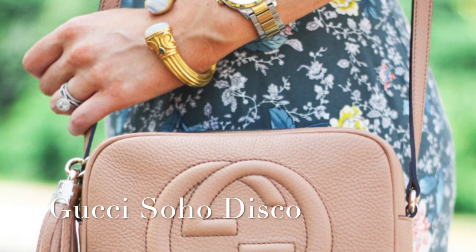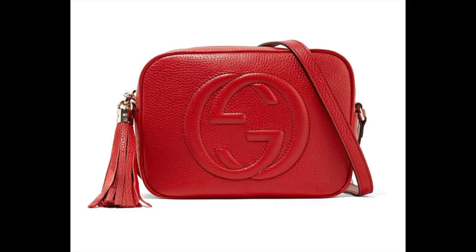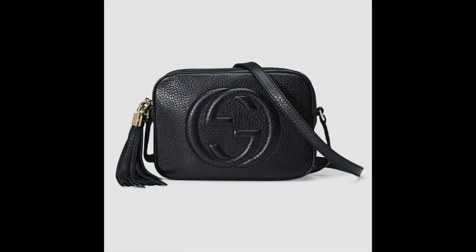The next designer crossbody on this list is a personal favorite of mine — the Gucci Soho Disco Bag. This bag is literally a workhorse. I use it almost daily in the spring and summer months. I have it in the nude, but it also comes in black, and if you're looking for pre-loved, it also comes in red. It's a soft structured bag with an adjustable leather strap, very comfortable and really roomy. I do have a review on this bag linked up here and in the description box. This is an excellent pick right under $1,500.